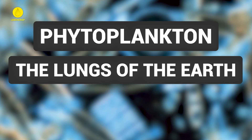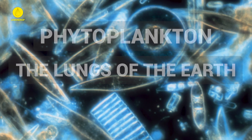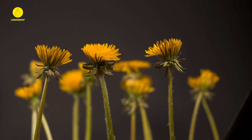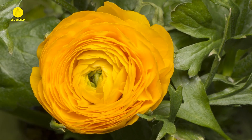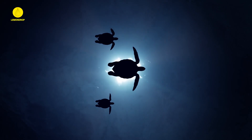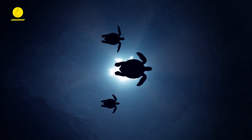Phytoplankton — the lungs of the Earth. Phytoplankton is responsible for producing more than half of the Earth's oxygen through photosynthesis. This makes them critical for sustaining life on our planet, and their blooms are essential for maintaining oxygen levels in the ocean.